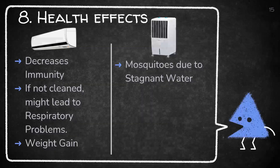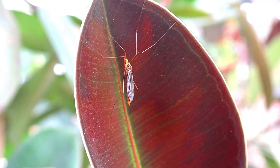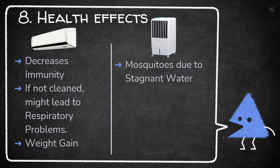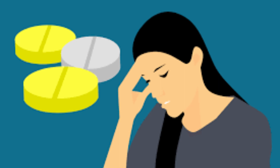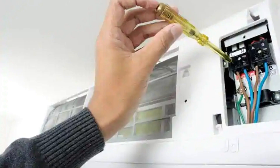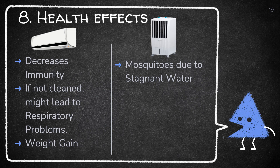The eighth and last parameter is health effects. Stagnant water in an air cooler, if not changed, might give rise to mosquitoes carrying dengue or malaria, which is very dangerous for our health. Continuously staying in AC might decrease our immunity, because our body will not sweat inside and will release all the sweat when we go out. If AC is not cleaned regularly, it can become a severe problem contributing to respiratory ailments — this is very dangerous for asthma patients. AC users may also experience weight gain because working a full day in AC decreases metabolism due to no sweating, so fat is not burnt. While talking about coolers, there is no undesirable effect on health, but coolers increase the humidity level inside the room, making it uncomfortable for users to stay for longer periods.